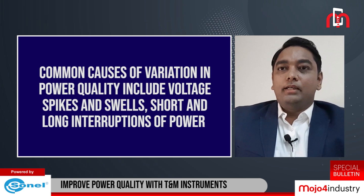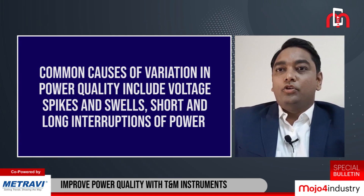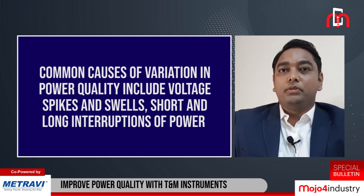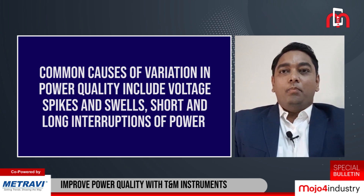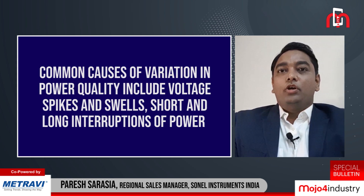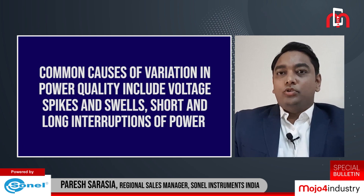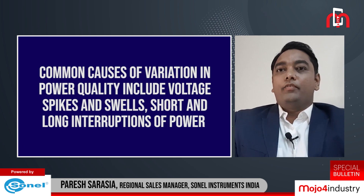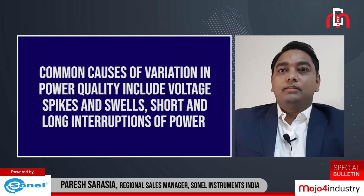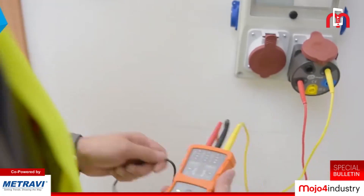Power quality analyzers provide continuous monitoring of your machines and power system to check power distribution and possible disturbances that can decrease productivity. By detecting issues early, you can fix them before they become much bigger problems. Sonal power quality analyzers can measure and record according to IEC 61000-4-30 Class A standard.